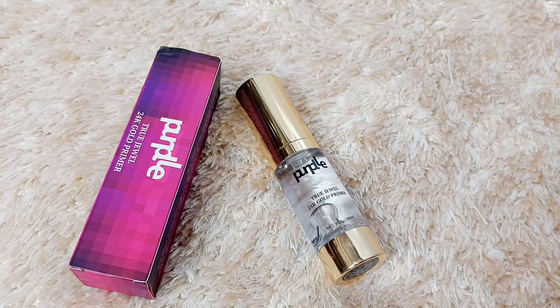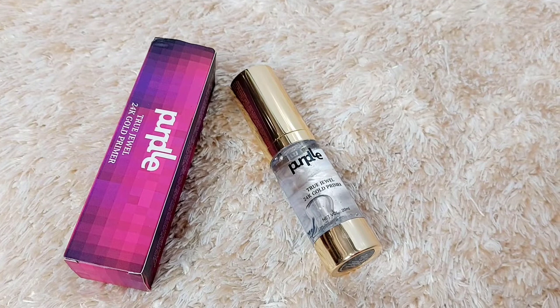After that, I'm moving towards my primer. This is the Purple Trujuel 24 Karat Gold Primer — it comes in a bottle and has gold flecks. It's a silicone-based primer, very good for oily skin. It blurs the pores and gives an even canvas to your skin, and also helps to apply the foundation nicely.